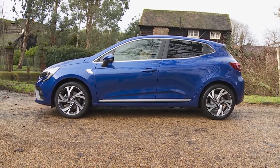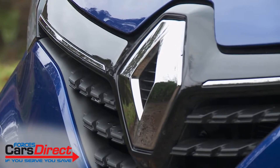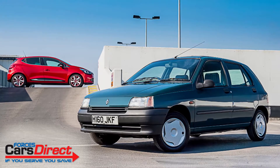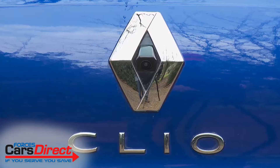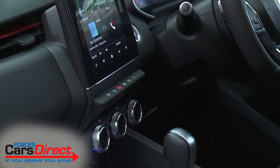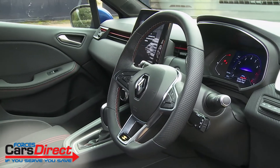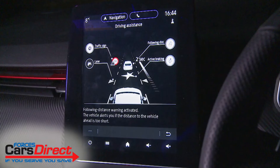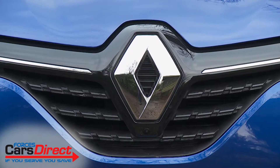This fifth generation Clio supermini is familiar yet thoroughly different, returning Renault to a position of real credibility in the small car sector and offering the kind of complete package that could return this model line to its old position as one of Britain's favourites. Tougher segment competition has forced the French brand to up its game, particularly in terms of cabin technology fit and finish, but we're impressed by the way the company has responded, ticking these boxes while also adding in greater practicality, extra safety, more sophisticated media technology and a sharper look. There's plenty to like here.